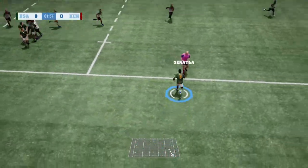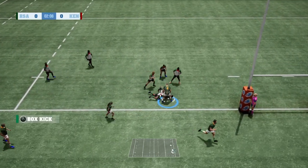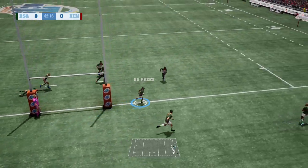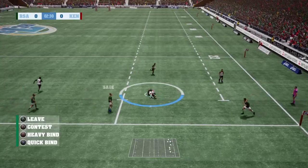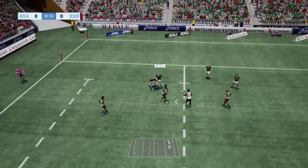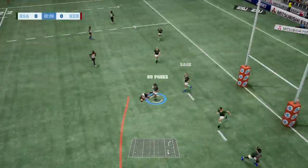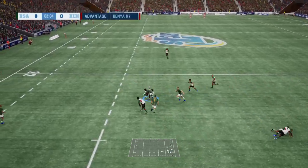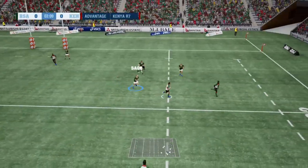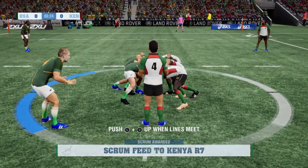Beautifully taken there, now Sage out to Sanatla. He gets isolated there at the back but they've managed to get it back. Now the Priya gives to Dry, so he's Soy Swapi, tries to beat the first defender, can't do so and it's turned over by Kenya. Great defence again, the Priya picks it up — he's knocked it on and gone backwards. Sanatla knocks it on this time. A chance here for Kenya, but he gets bundled into touch, so another scrum here.